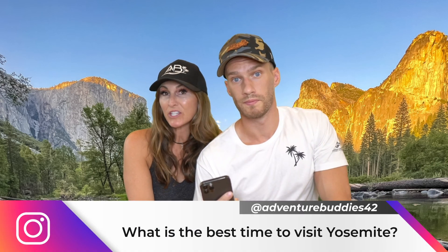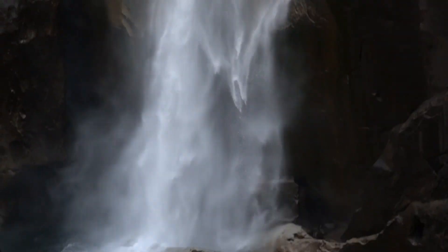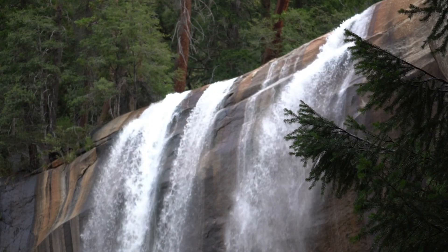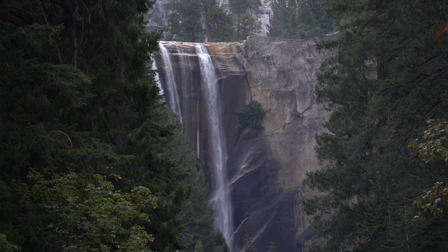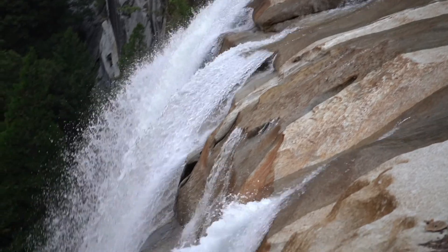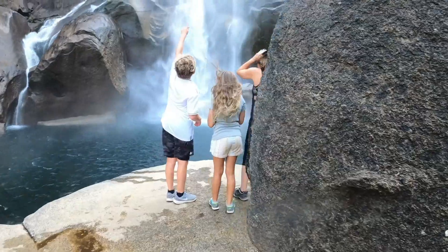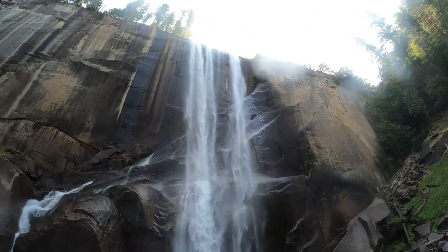When is the best time to visit Yosemite? Really the spring and summer. In spring it's nice because the snow is melting and the waterfalls are at their best. Summer is more popular because that's when a lot of people have vacations, although the waterfalls can start to dry up toward the end of summer and beginning of fall. That said, there's no bad time to visit this beautiful National Park.